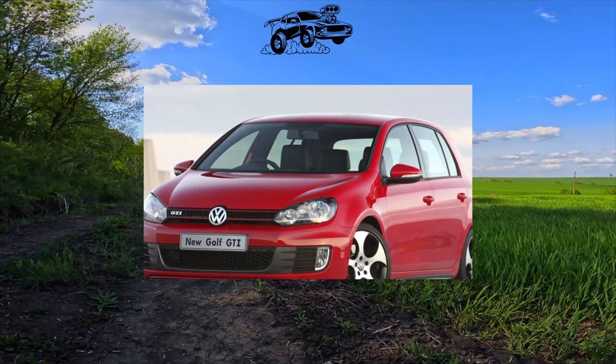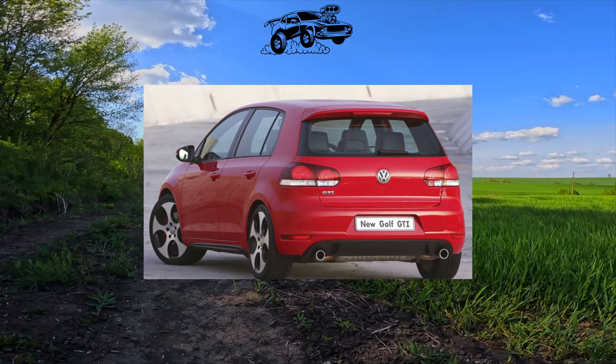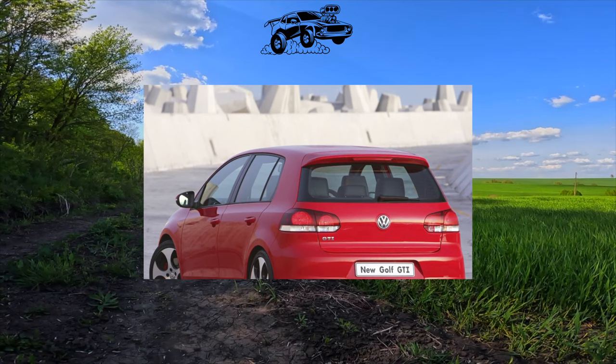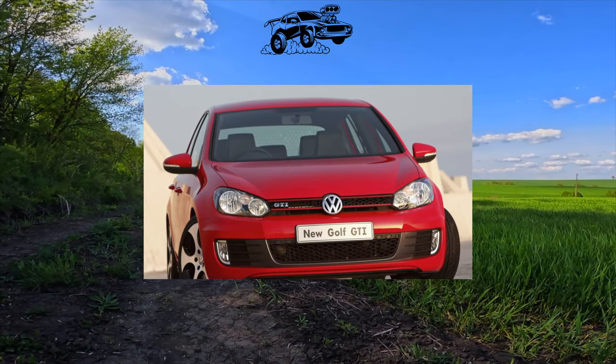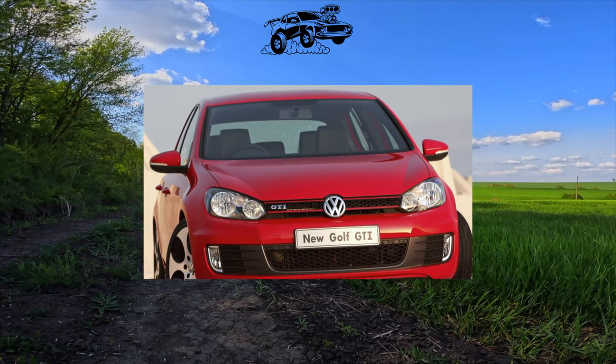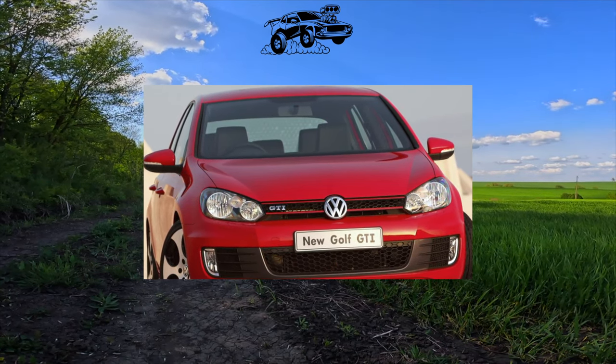In the electrical equipment, the illumination of the rear license plates on the fifth door of station wagons is periodically buggy. There were cases of failure of seat heating and electric parking brake. Quite often the dipped beam bulbs of the headlights, dimensions, and the parking brake burn out.